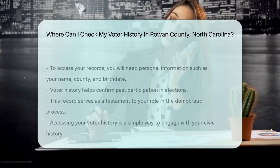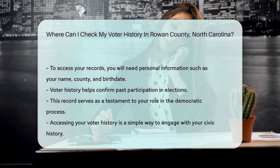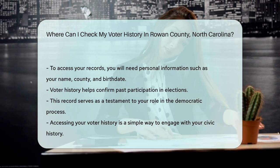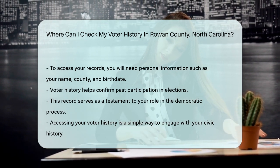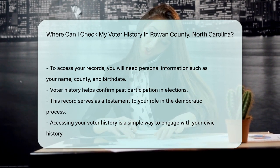Remember to have your personal details handy — you'll need them to search your records. Your name, county, and birth date are usually required. So whether you're confirming past participation or just curious, your voter history awaits. It's a testament to your role in shaping our government.